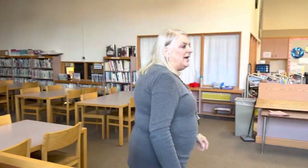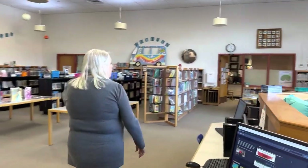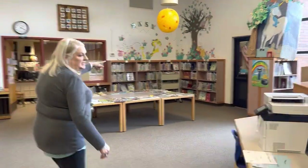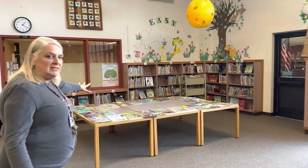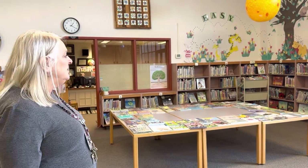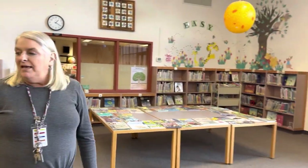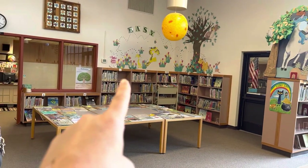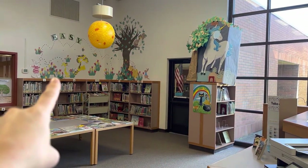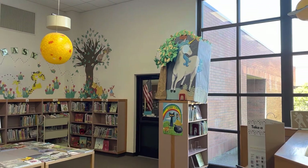Coming over here, we have the Easy Reader picture books. I usually display books out on the table here so that the littles can easily circle around and choose a book to pick out, and I replenish that after every class. I'm noticing the artwork in the corner — I believe this is your artwork. That is, and the unicorn was from another book fair theme — each year the book fair has a theme and you make really cool photo booth options.